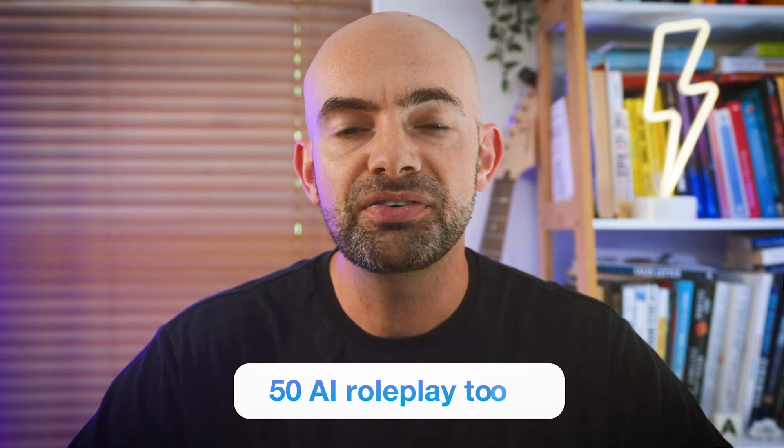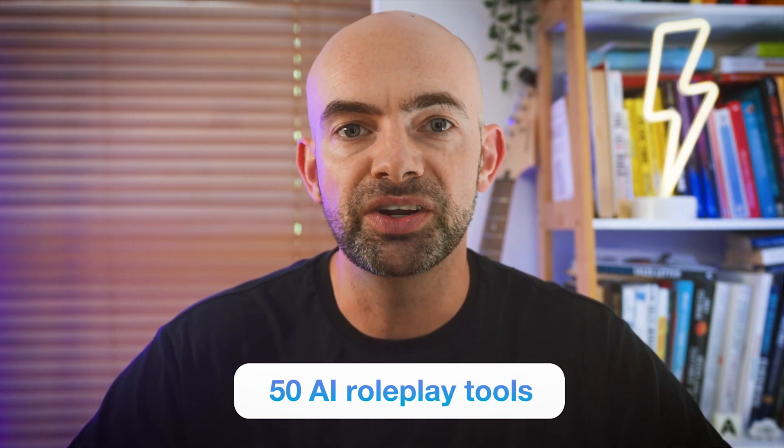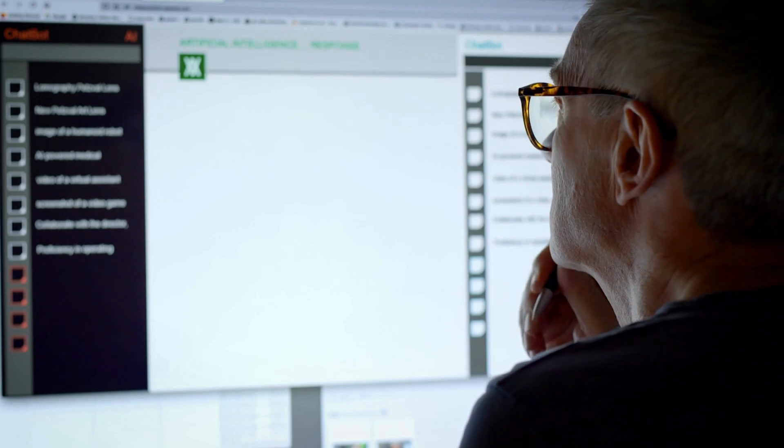I've tried out over 50 AI roleplay tools for this video and I'm focusing down on the tools that we can customize ourselves and actually build our own AI roleplays with. So whether you're looking to learn faster using AI roleplay or you want to create and sell your own character online, you're not going to want to miss this one.